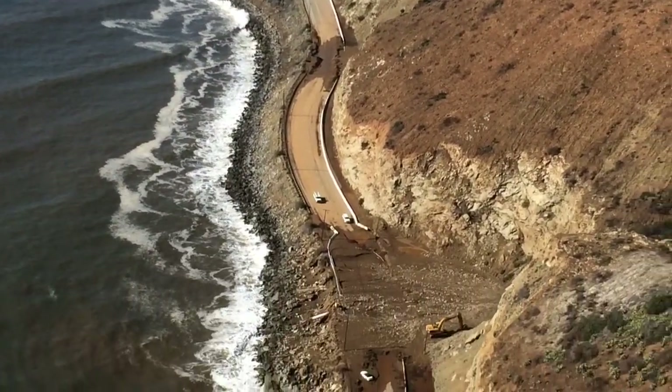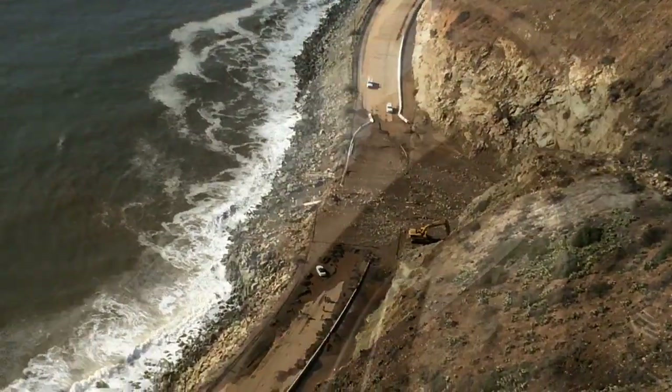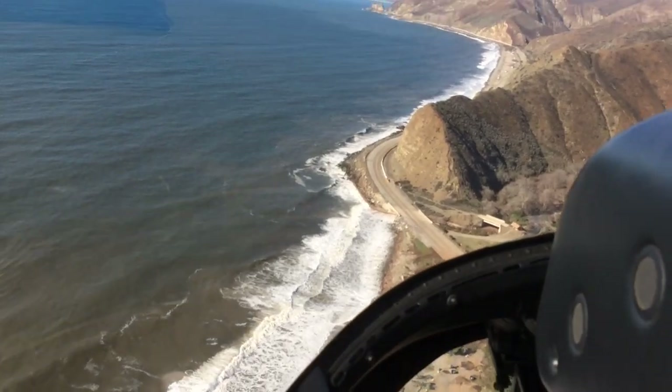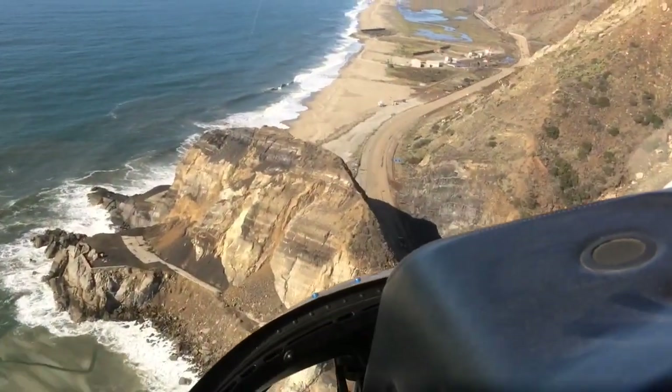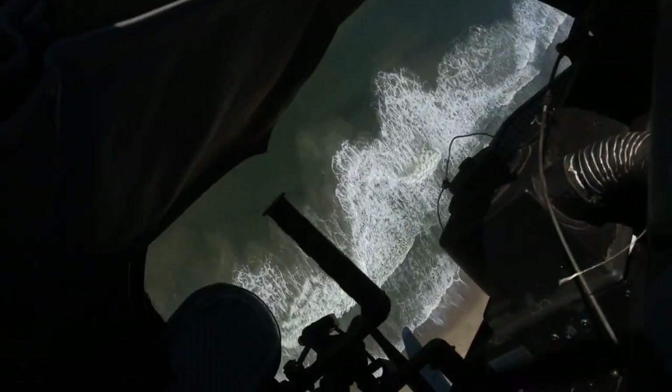Once we got to Highway 1, we observed several places where it had obviously been cut, and in some places it's still cut — no traffic can get through. We saw a few cars that are still stuck in the mud out there, and crews are working on them. Looked like it's going to be a long time before they get that fixed up.